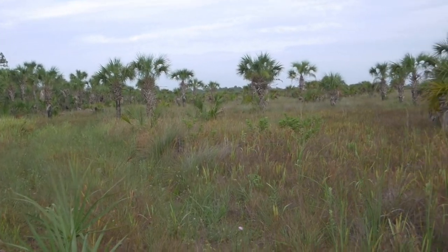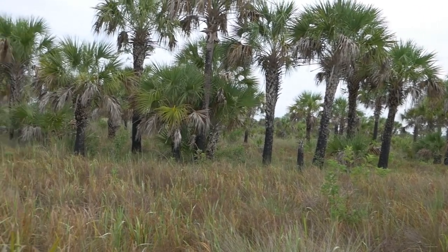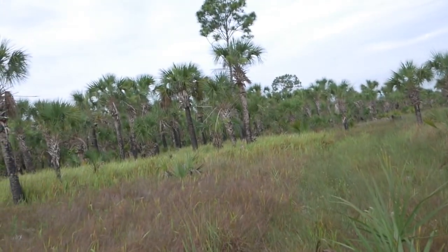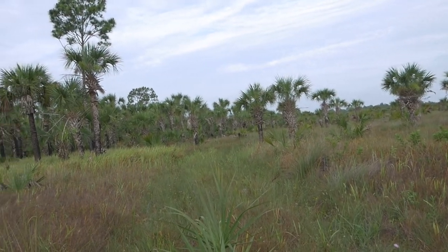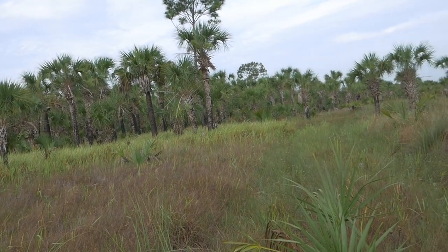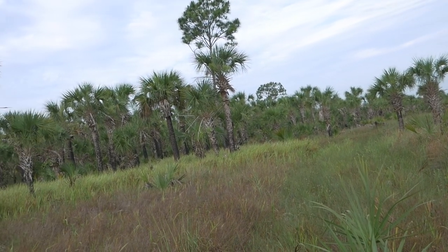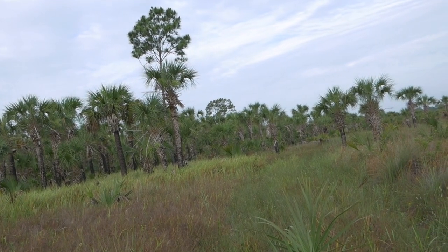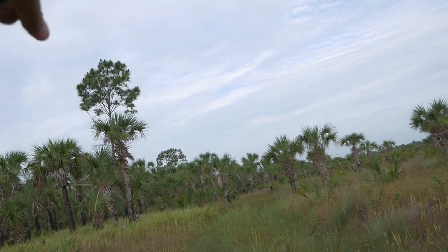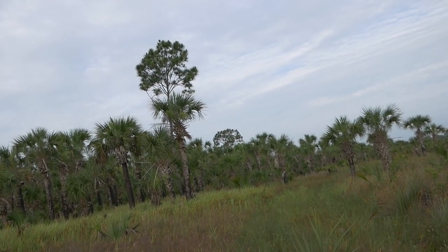Just came across a deer right here — a big fat doe heading into this area. I had a feeling there would be deer on this little point because it's like a little point of all these palms. But it's kind of tough — there's not really anywhere to set up a tree stand or get in a saddle, it's all really short. I'll work my way around. It looks like there's a nice tall pine there, so hopefully that's right on the edge and might be a good spot.